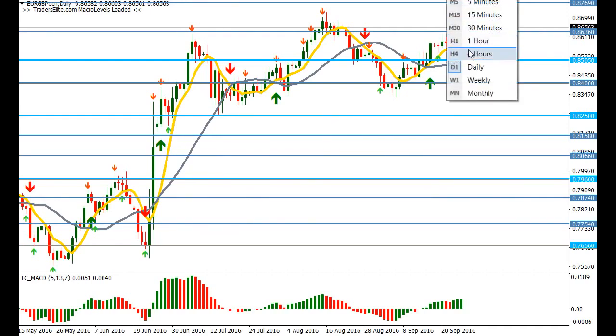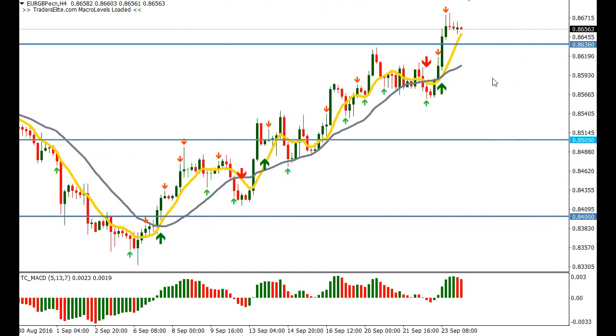On the four-hour chart, it's possibly a wait-and-see approach — how it reacts at 0.8636. If it breaks through, we could see a reversal and a move back down to 0.8505. But if it is supported here, there could be an opportunity to get in with a very small stop placed below this macro level, though ideally we'd want to wait for confirmation.